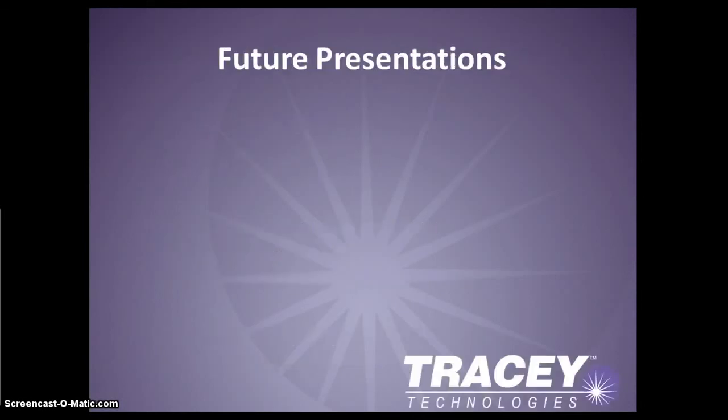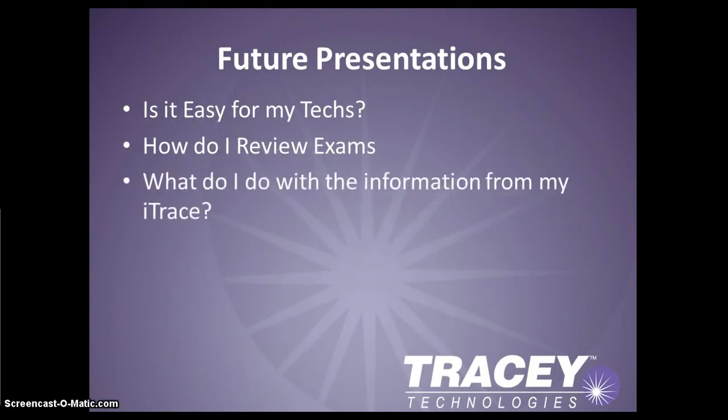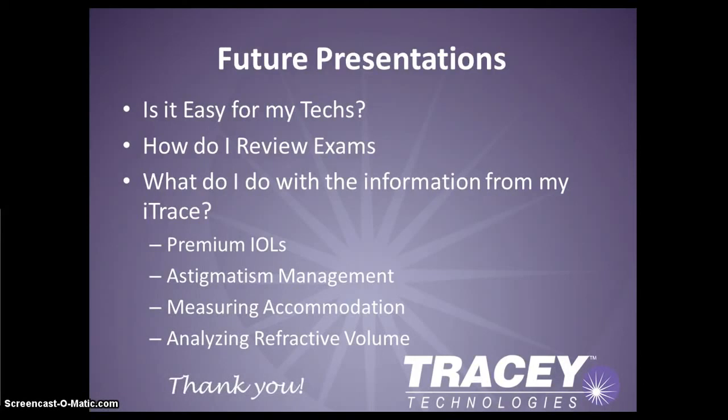In future presentations, Tracy Technologies will look more closely at how easy it is for technicians to acquire iTrace exams, the variety of software displays provided, and how to interpret the data and use it in several clinical applications. We thank you for your time today and look forward to bringing you more iTrace webcasts soon.